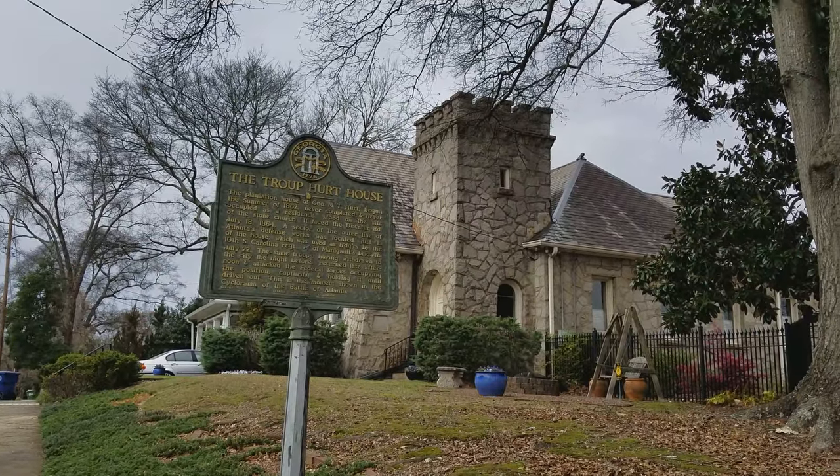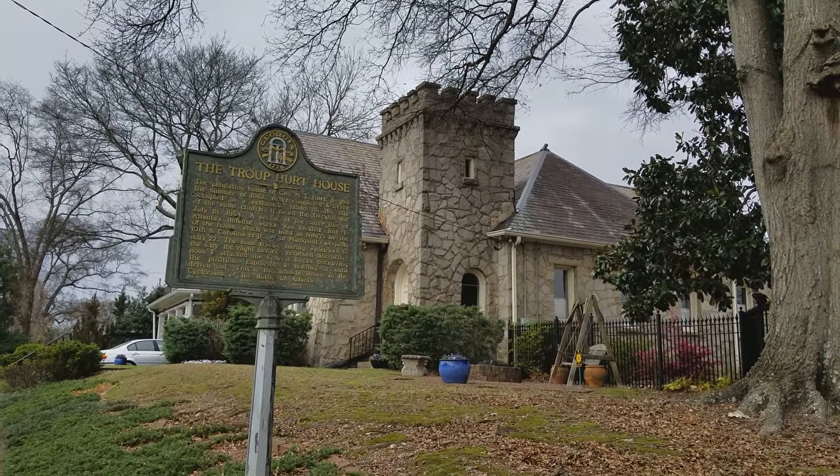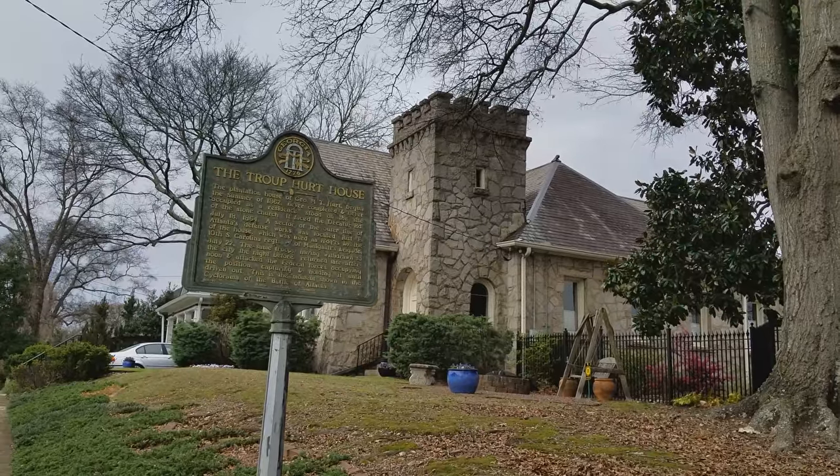Hello Urban Explorers. Here's another video, another really interesting spot that shows what's in the cyclorama painting today.